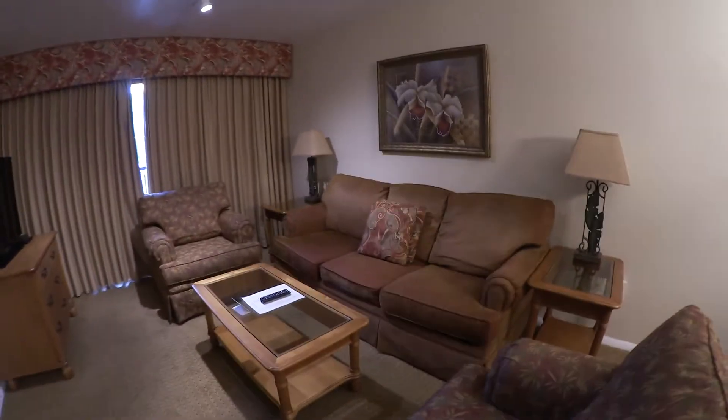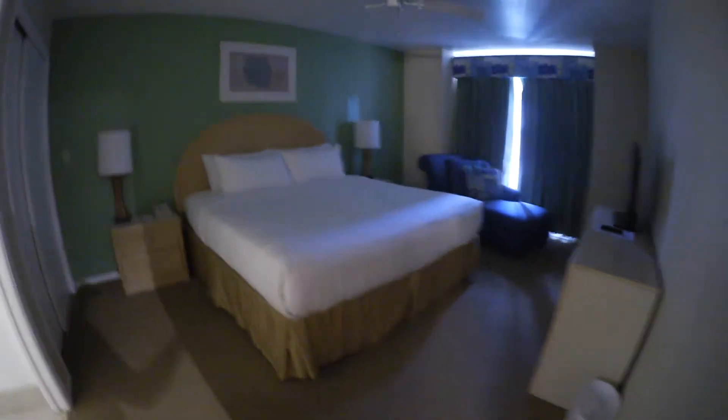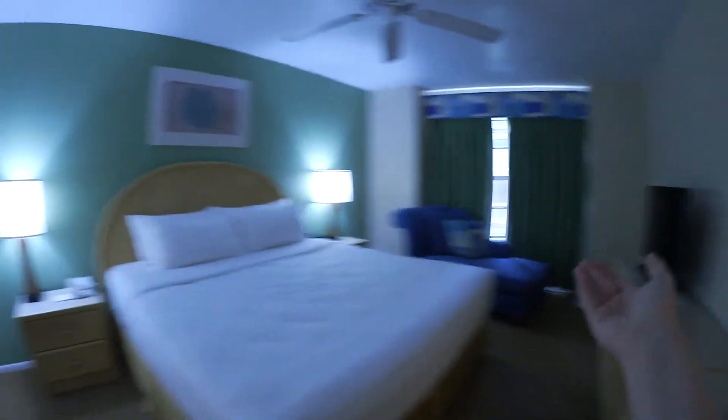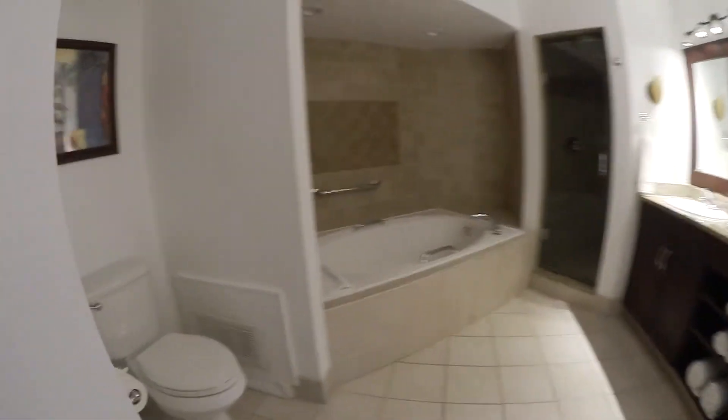This is a fold-out sofa, so it works if you have more people. And this is the master bedroom with a little chaise lounge, window, and closet. Here is their bathroom.